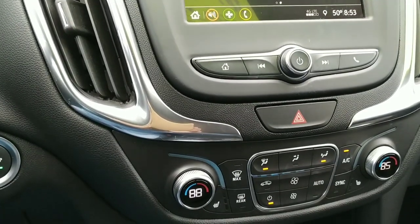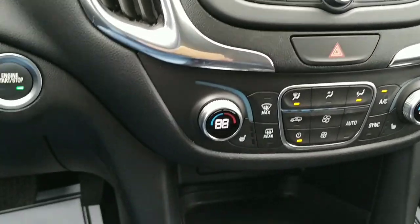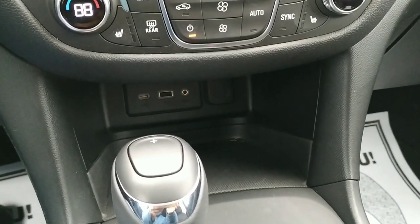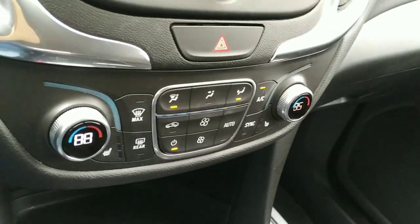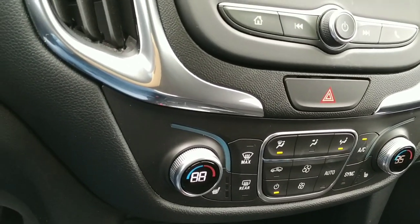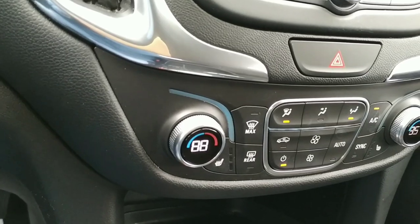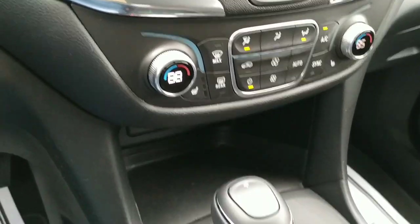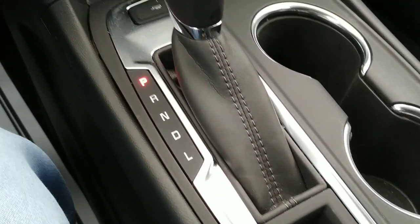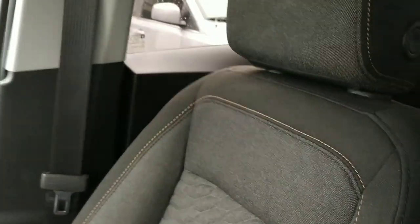We've got heated front seats and dual climate controls. We've got all our inputs down there plus a power tap, and there's another power tap on the back of the console so people in the back seat can access that as well. It has an automatic transmission, and the car is in beautiful condition with a nice black interior with gold stitching.